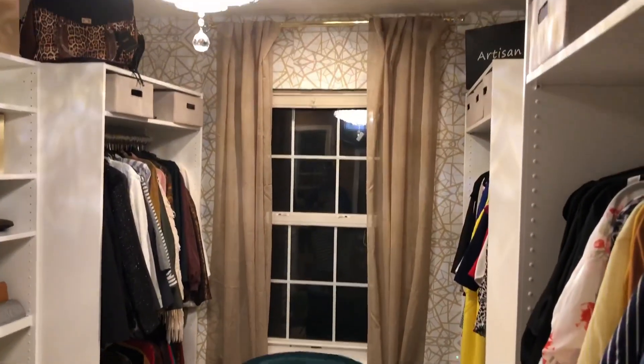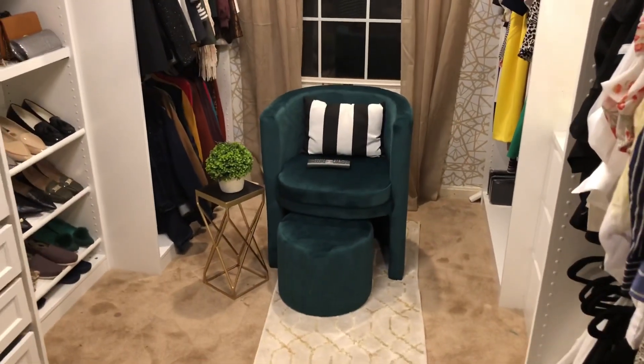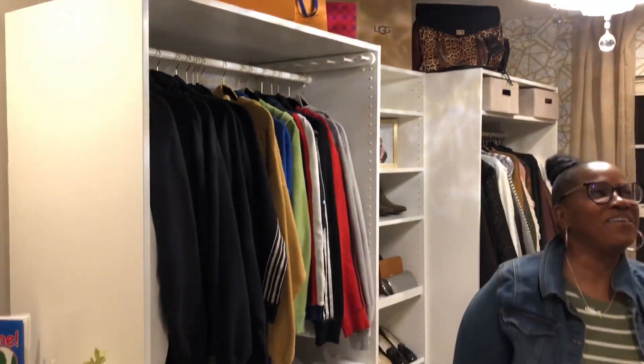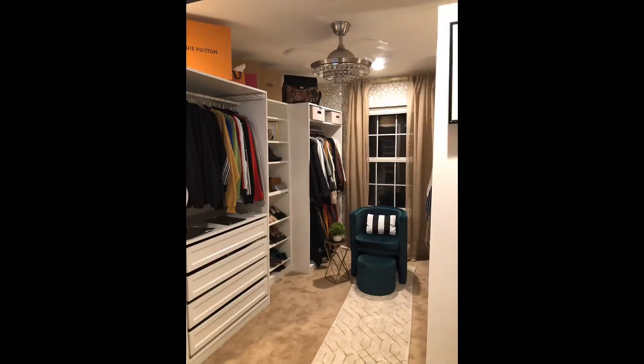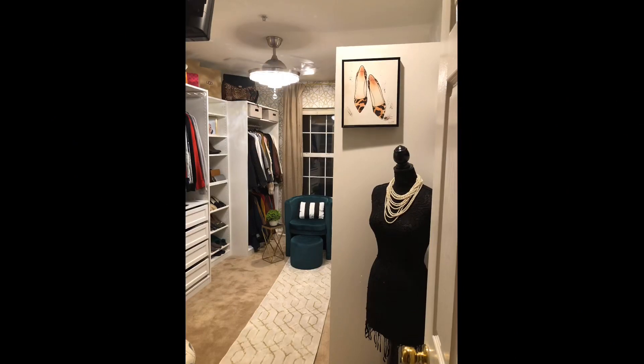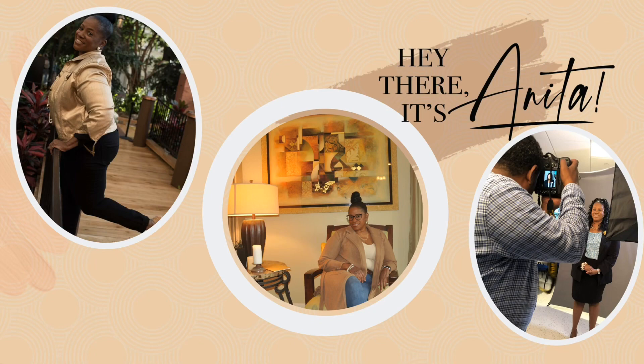That's it — this is my dressing room, you guys. I hope you all love it because I had so much fun doing it. I wanted to share it with you all, and if anyone has any questions on the PAX system or any pointers, I'm actually going to do a video on putting your closet together — what I've learned and what may help you. It was really therapeutic, especially during the pandemic; it gave me something to do and keep my mind at ease. Thank you all for hanging out with me. Remember to like, comment, and subscribe.